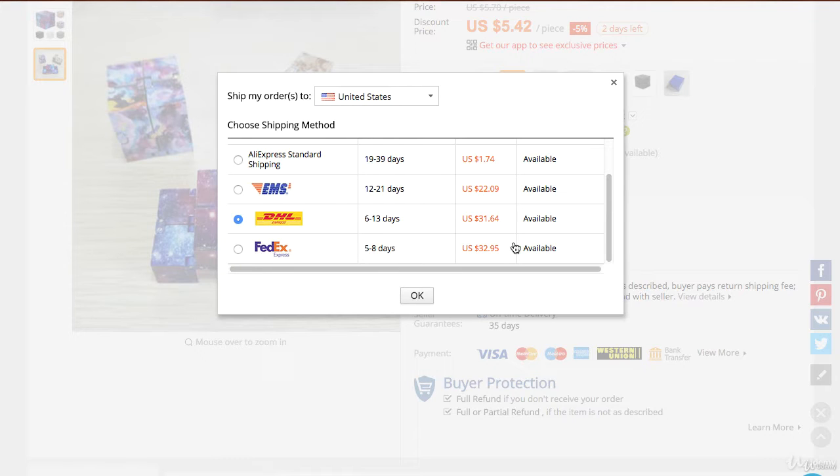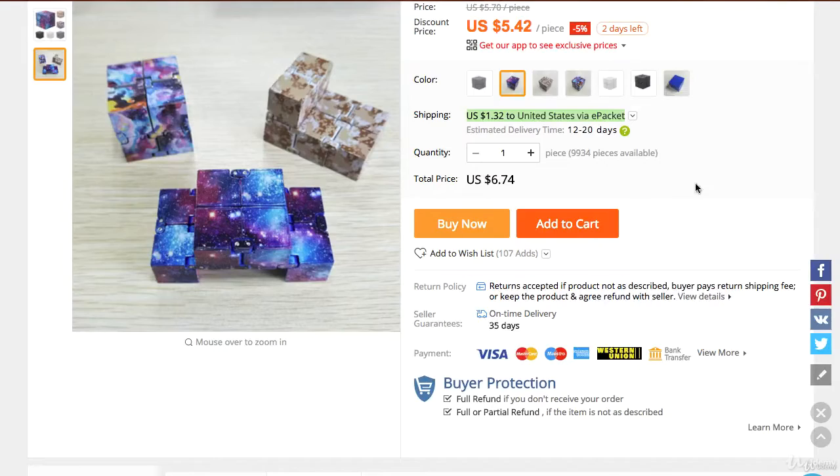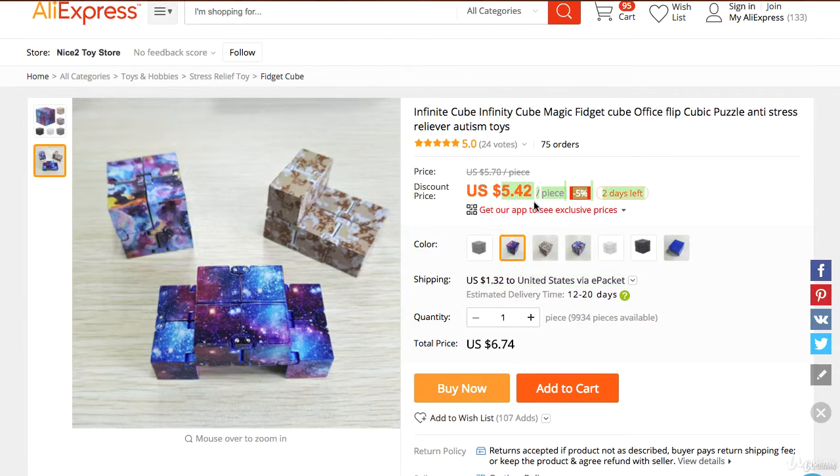Unless of course it is a very heavy product, but I don't suggest selling those kinds of products at all. Next, you want to take a look at the actual price and the discrepancy in prices. This goes from $5.70 to $5.42 — only a 5% difference — which means even if you list it, you're not going to have that much discrepancy in price. You can always go back and buy this product.